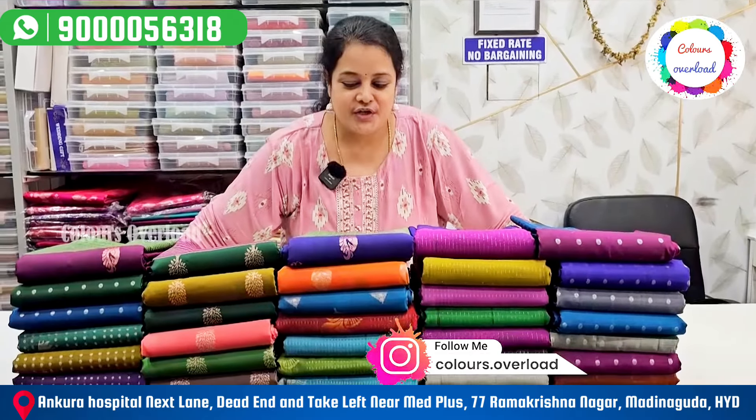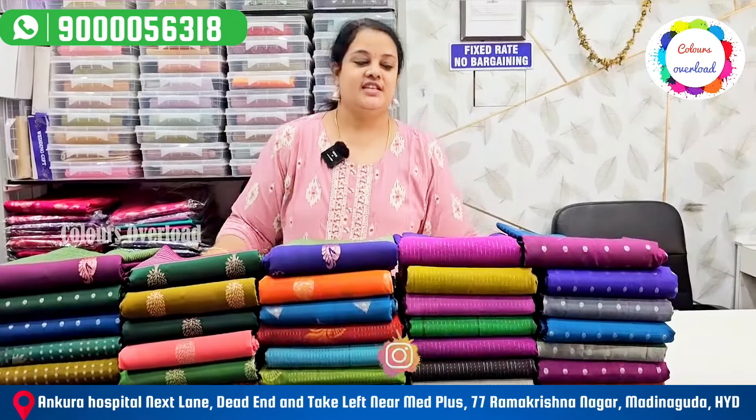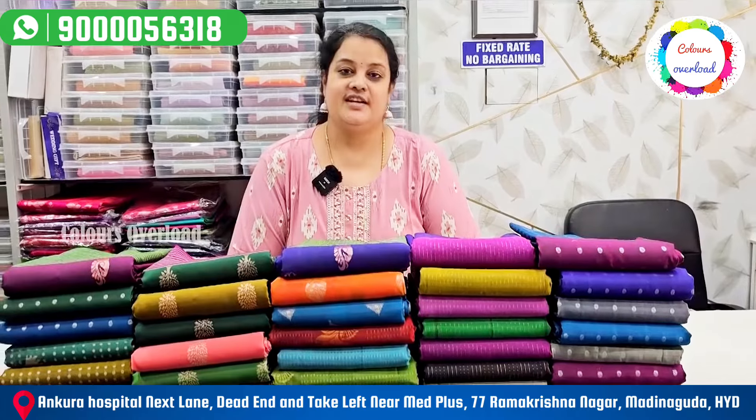Hello everyone, welcome to Colors. Everyone has a beautiful collection. This is a soft silk clothes.